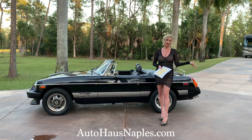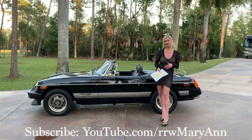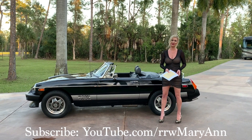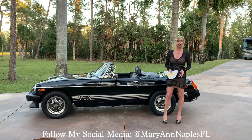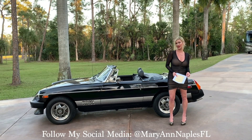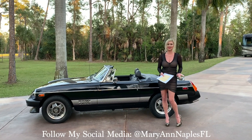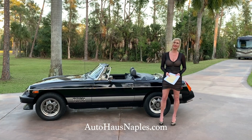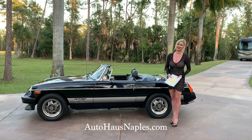We have the original title, service records, and most everything that came with the vehicle, and of course only six thousand miles on it. My name is Marianne — I appreciate you watching, liking, and subscribing. If you're seeing this a little late, make sure you check out our current inventory at AutoHouseNaples.com and I will see you on the next one.